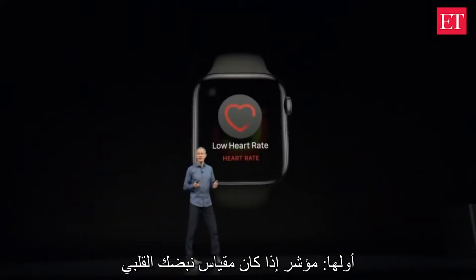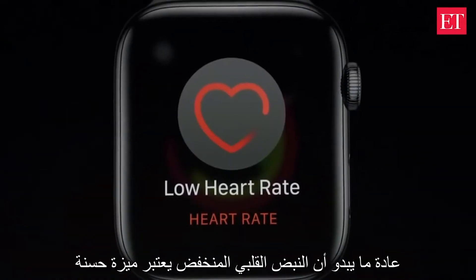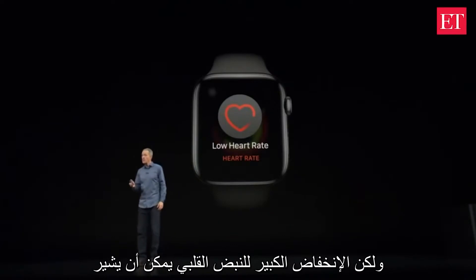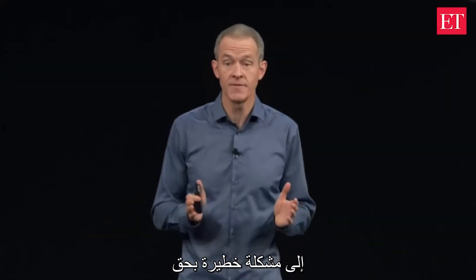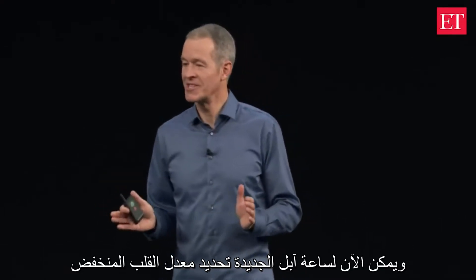The first is a notification if your heart rate appears to be too low. Generally, a low heart rate is thought to be a good thing, but if it's too low, it might mean that your heart's not pumping enough blood to the body, and that could be a sign of something serious. Now Apple Watch can detect it.